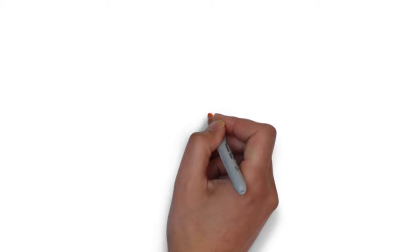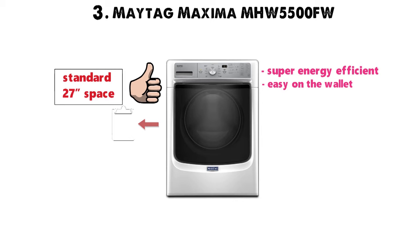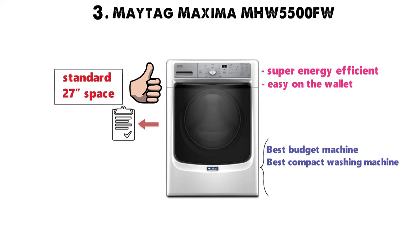At number 3 we have the Maytag Maxima MHW-5500FW. This machine is super energy efficient, easy on the wallet, gets the job done, and fits within the standard 27-inch space traditionally allocated to washing machines. This washing machine is the reason this list is so small — it fits into four categories: Best Budget Machine, Best Compact Washing Machine, Most Energy Efficient Washing Machine, and Best Washing Machine for Seriously Dirty Kids.